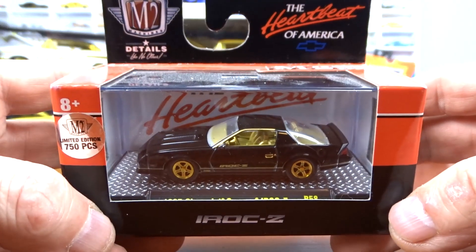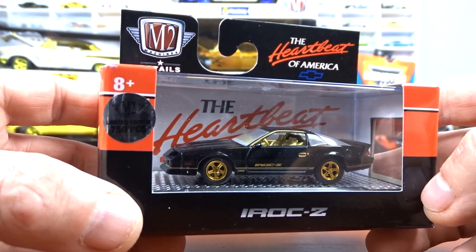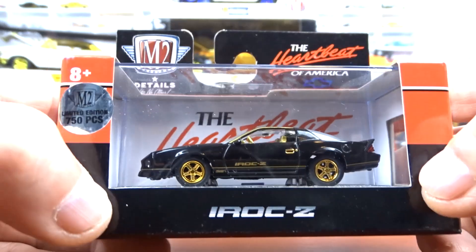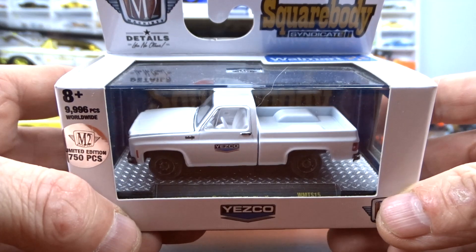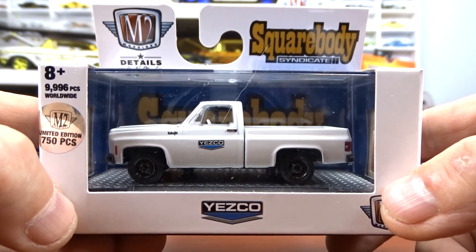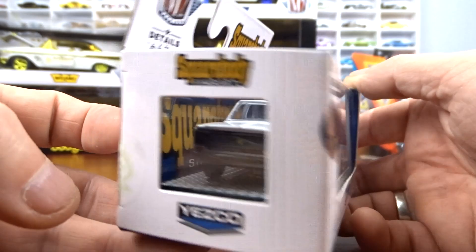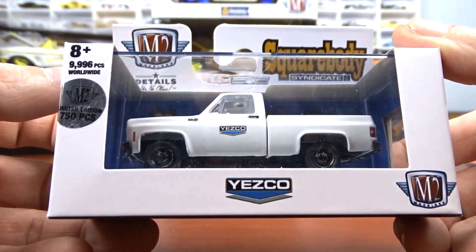And then a 1985 Chevy Camaro IROC Z in black with gold, one of 750 pieces — very nice car. And then a 1973 Chevy Custom 10, the Foreman. When these came out they were pretty sought after, though it's slowed down now on these square bodies. But I got one and I'm happy.